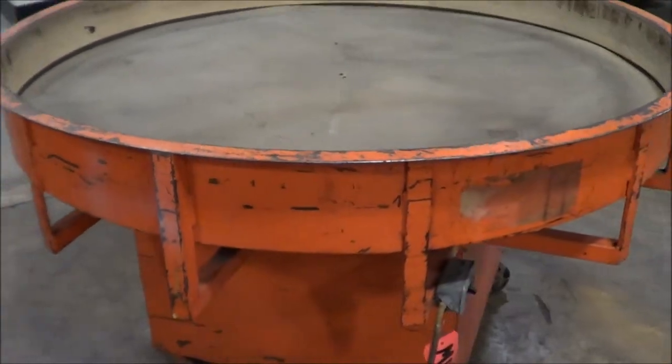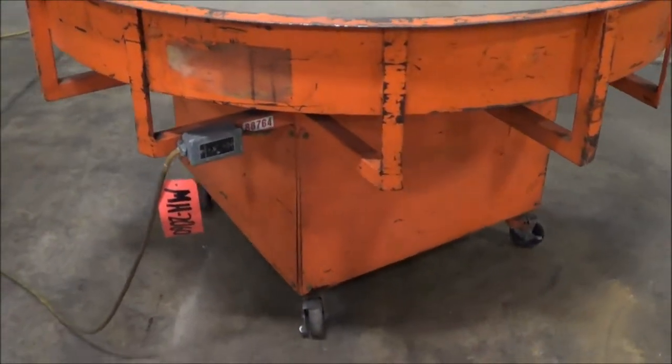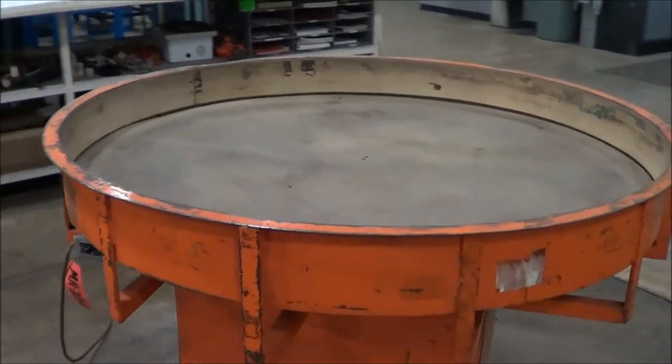Overall dimensions are 64 inches wide by 37 inches high. Weight is 523 pounds, and the weight capacity is 350 pounds.